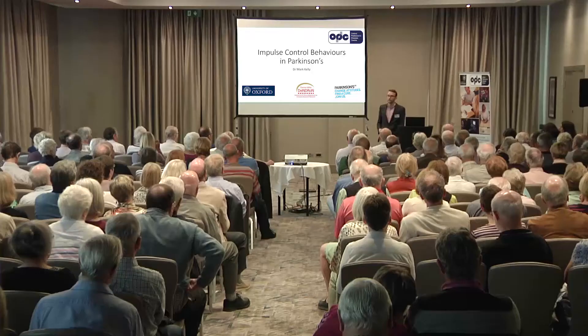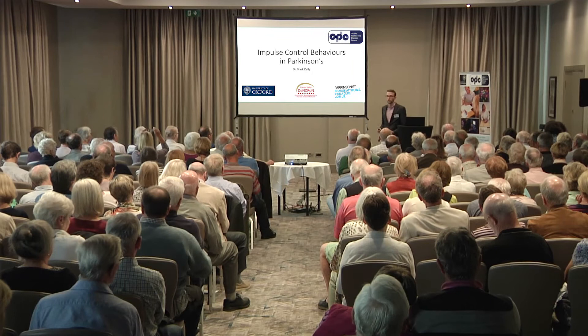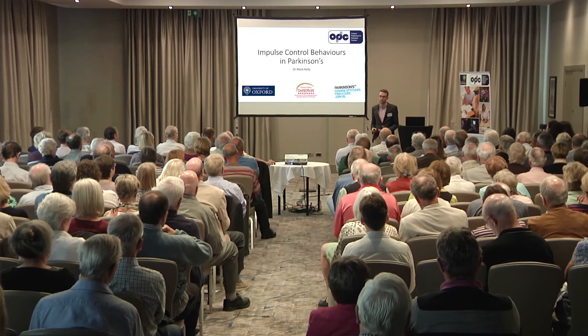Hi everyone, my name is Mark Kelly. I'm a junior doctor at Oxford and I am currently in my general medical training with a plan to specialise in neurology in the future. For the last couple of years I've been doing work with OPDC looking at some of the current medications that we use for symptomatic treatment in Parkinson's and studying the side effects of those treatments and what impact those side effects might have on patients.